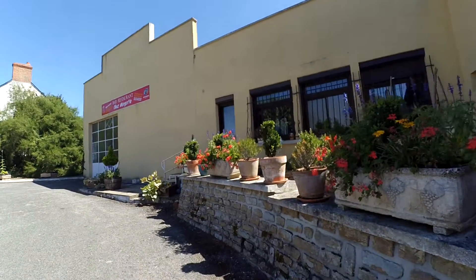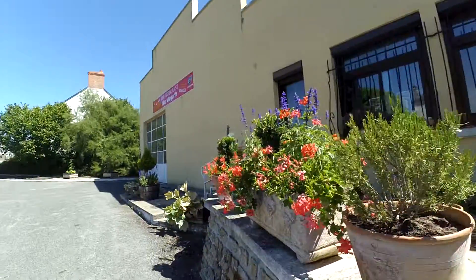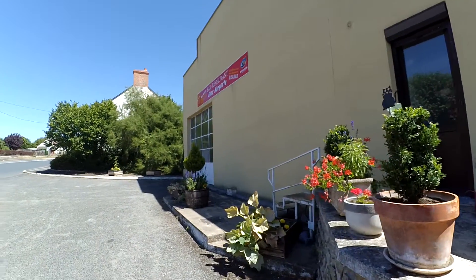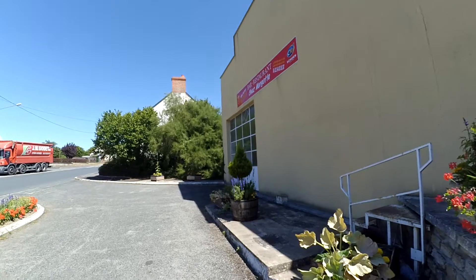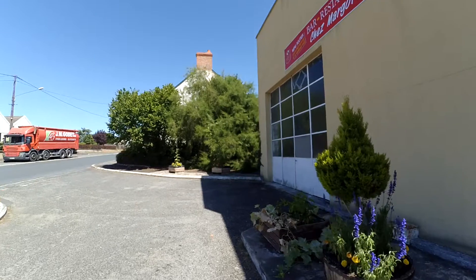At the restaurant — how do you say this? You say 'au restaurant.' 'Le menu du jour' — the menu of the day. To order, we'll say 'commandé.'